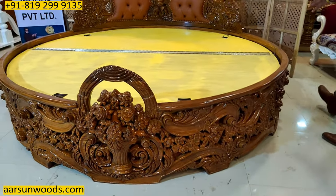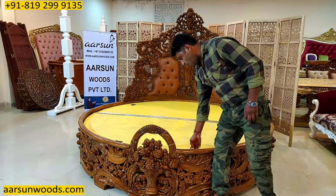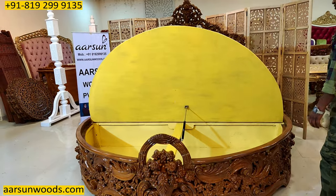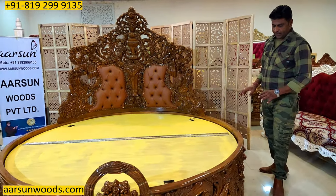If you want this in a gold finish, that can also be done. This bed comes with storage, and the storage part is designed as per the thickness of the mattress.